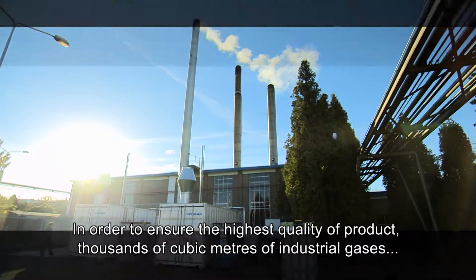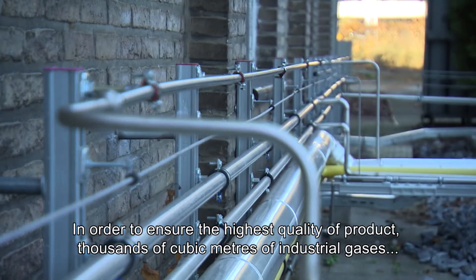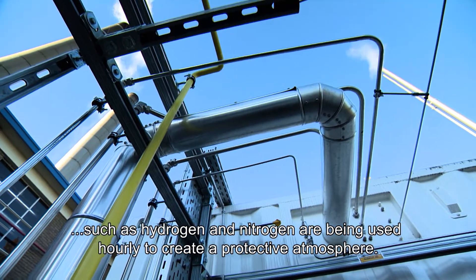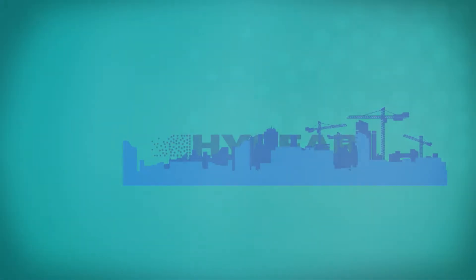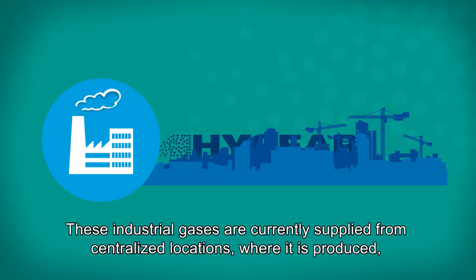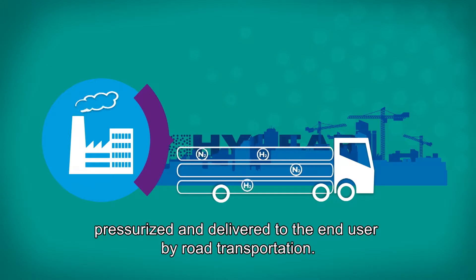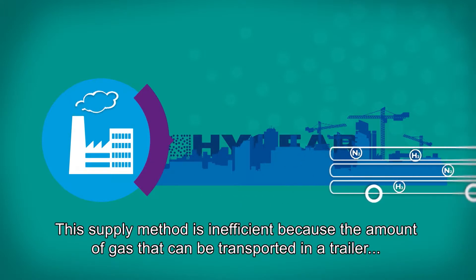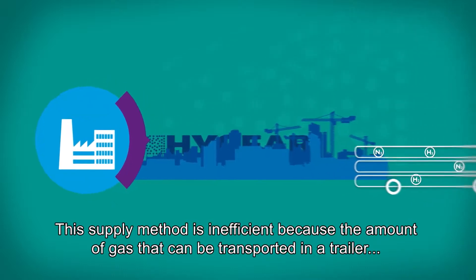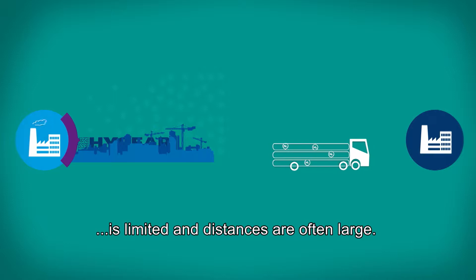In order to ensure the highest quality of product, thousands of cubic meters of industrial gases such as hydrogen and nitrogen are used hourly to create a protective atmosphere. These industrial gases are currently supplied from centralized locations where they are produced, pressurized, and delivered to the end user by road transportation. This supply method is inefficient because the amount of gas that can be transported in a trailer is limited and distances are often large.